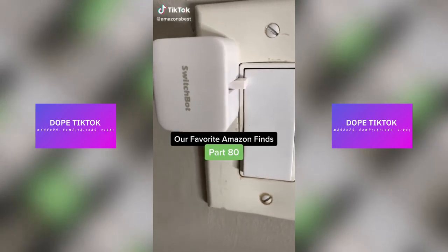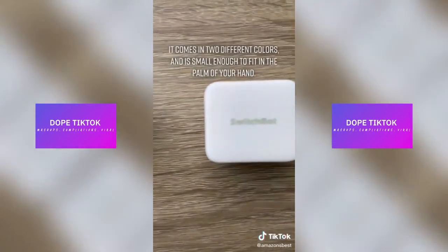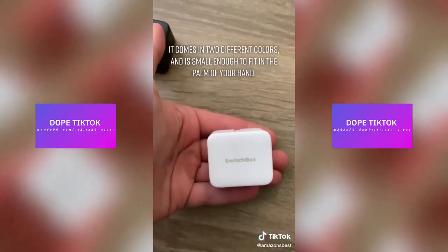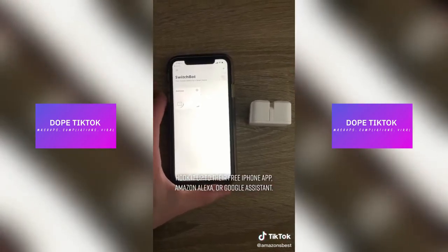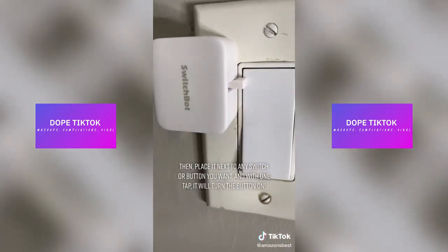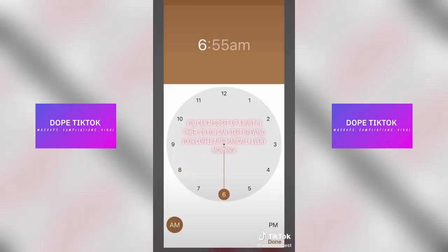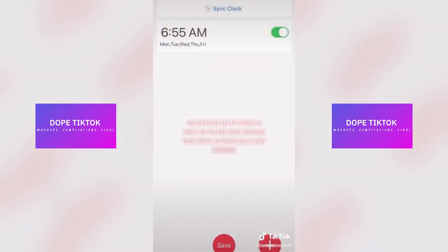Our favorite Amazon finds, part 80. This smart home gadget is called a SwitchBot. It comes in two different colors and it's small enough to fit in the palm of your hand. Hook it up to their free iPhone app, Amazon Alexa, or Google Assistant. Then place it next to any switch or button you want, and with one tap, it'll turn the button on. You can also set up a built-in timer, so you can start brewing your coffee automatically every morning.